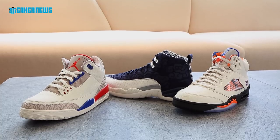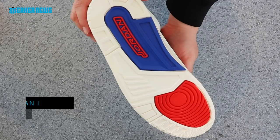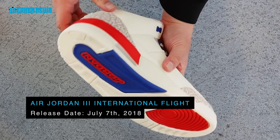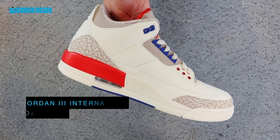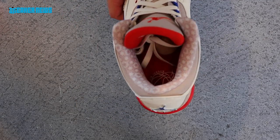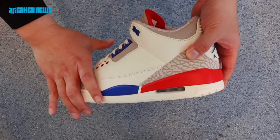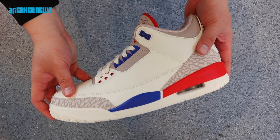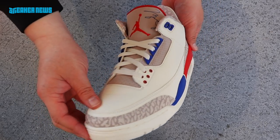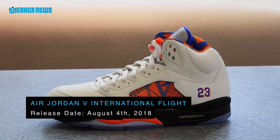Next is the Air Jordan International Flight Collection, inspired by international events Michael Jordan participated in during the offseason. The Air Jordan 3, dropping July 7th, is inspired by a friendly exhibition match in Los Angeles. The white, blue, and red colorway is inspired by the jerseys he wore. These are special because they feature the Michael Jordan signature on the tongue — something we've never seen before on Air Jordan retros.